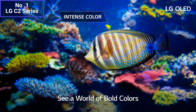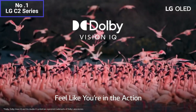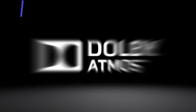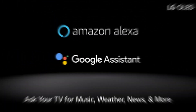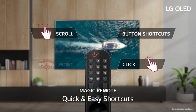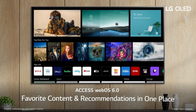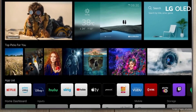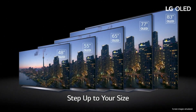This TV runs on LG's WebOS platform, offering a user-friendly interface and a wide range of smart features. You can access popular streaming services like Netflix, Amazon Prime Video, and YouTube directly from the TV thanks to its built-in Wi-Fi connectivity. The LG C2 Series features built-in speakers that deliver clear and immersive sound; however, for a truly cinematic audio experience, you might consider pairing the TV with an external sound system or soundbar. If you're a gamer, you'll appreciate the LG C2 Series TV's gaming capabilities — it supports HDMI 2.1, which allows for high refresh rates and low input lag, making it a great choice for console gaming with smooth and responsive gameplay.